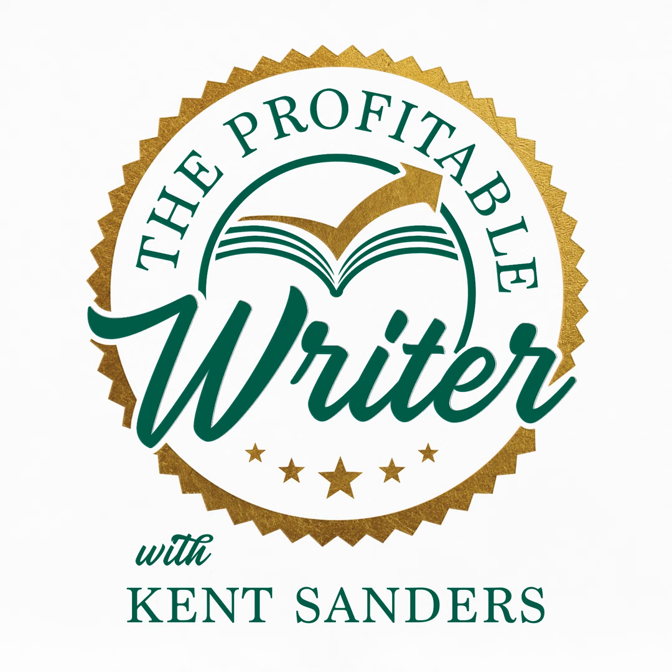Welcome to The Daily Writer, where we share a lesson each day to help you cultivate the habits for writing success.